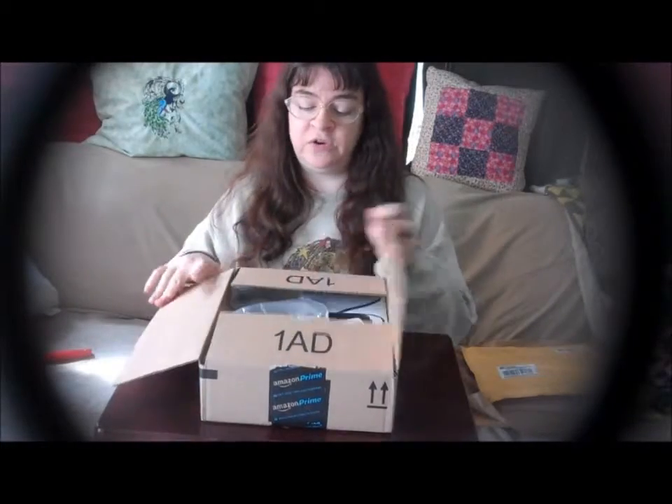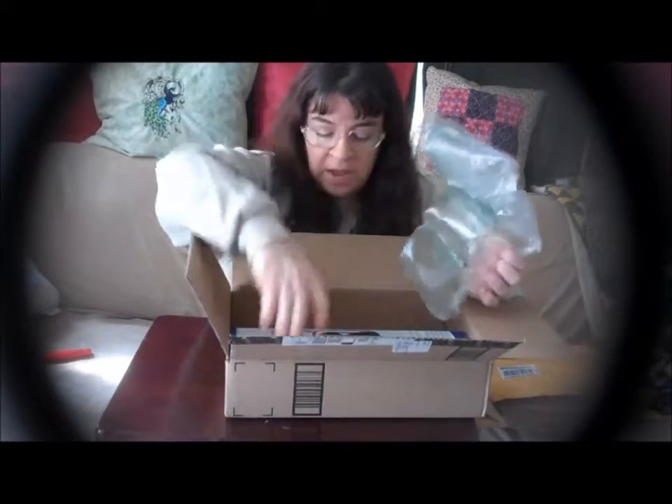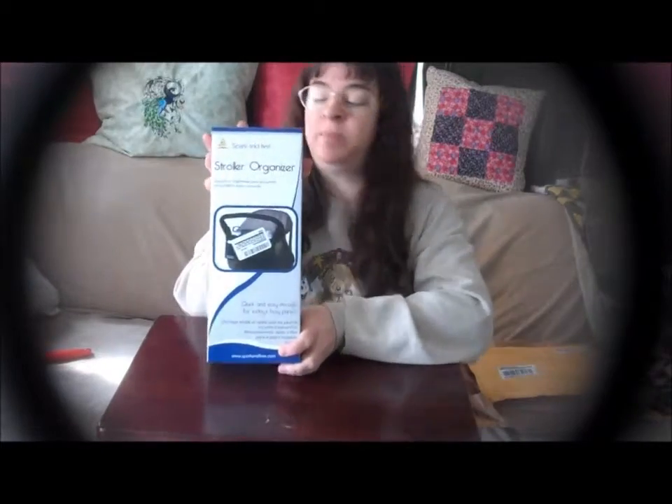We're going to start with this box from Amazon. I did already start to cut it open, and the item inside is a stroller organizer from Spark and Bee.